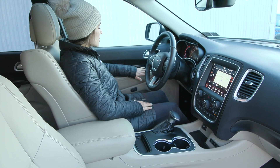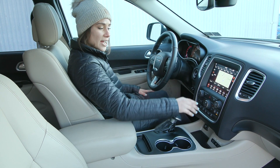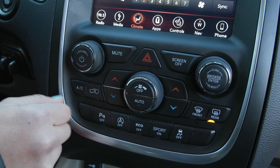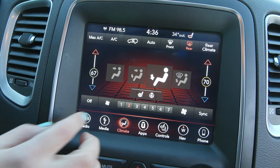There are also many comfort features including power seating and memory seating for the driver. In the center stack you'll find your dual zone climate control for driver and passenger, along with an auto temp control option and the ability to adjust temperatures and fan speeds.